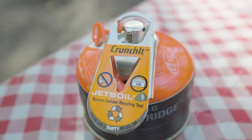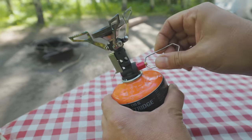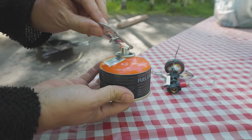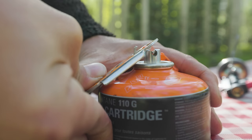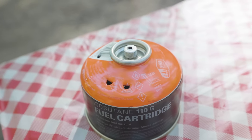To puncture the cans, you need something like this Crunchit tool from Jetboil. First, make sure the can is completely empty. Then screw the tool onto the nozzle and push the sharp point into the can. Now it's safe to recycle or dispose of however you see fit.